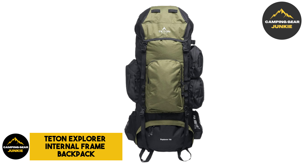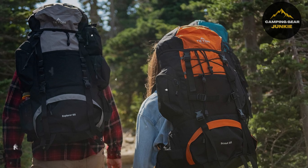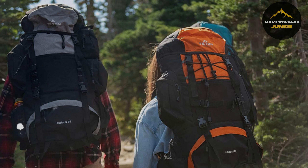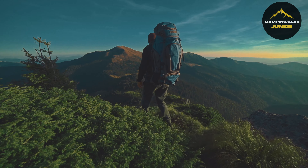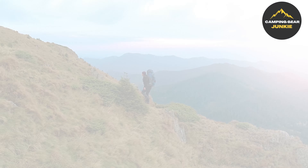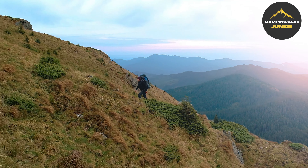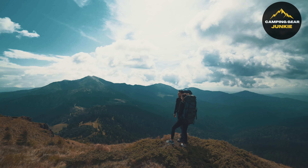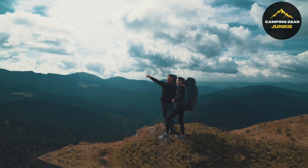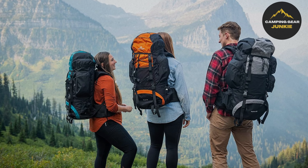First on our list is the Wise Owl Outfitters Rainfly Tarp — your fortress against nature's surprises. Made from Tuateng T-Ripstop waterproof nylon, this tarp isn't just tough and ready to take on any weather. It also doubles up as a cozy canopy under the stars. Imagine resting by a crackling fire or lounging on a hammock, kept warm and dry by this trusty tarp. Its sturdy connection points testify to its resilience, offering unshakable protection.